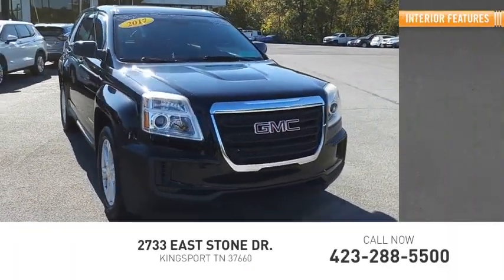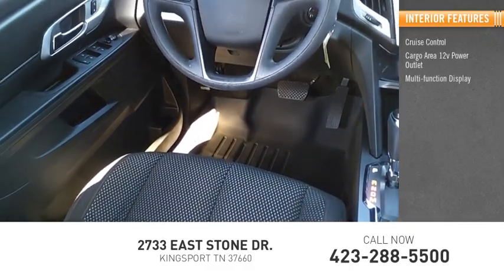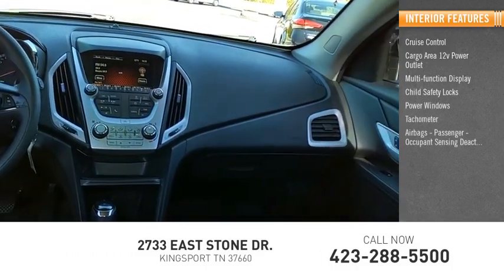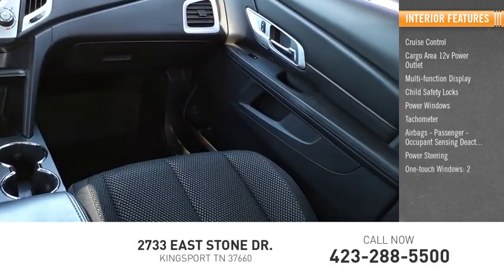Inside you'll find cruise control, cargo area 12-volt power outlet, multifunction display, child safety locks, power windows, tachometer, airbags, passenger occupant sensing deactivation, power steering, one-touch windows, and cargo area light.